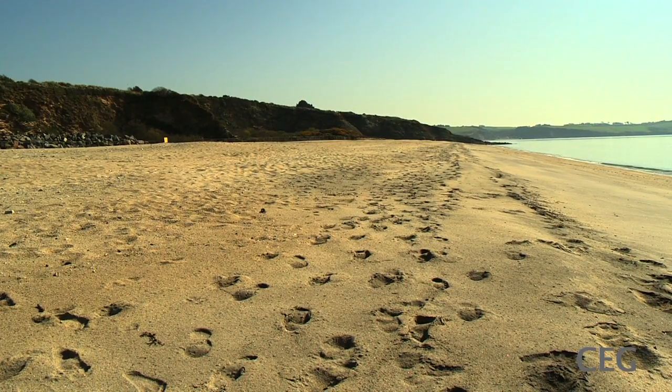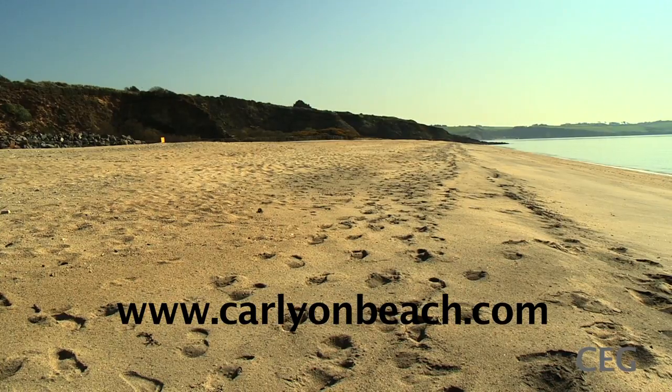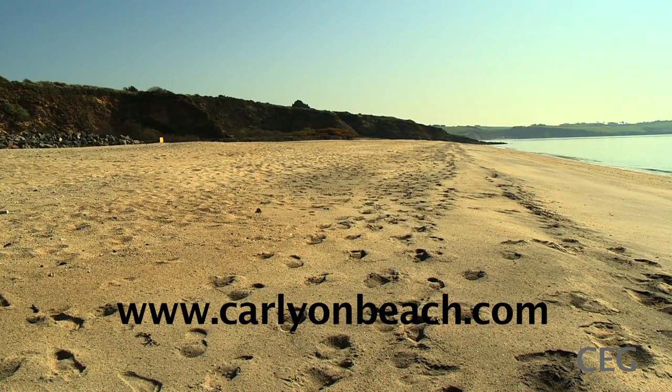All the proposed designs can be seen on this website.